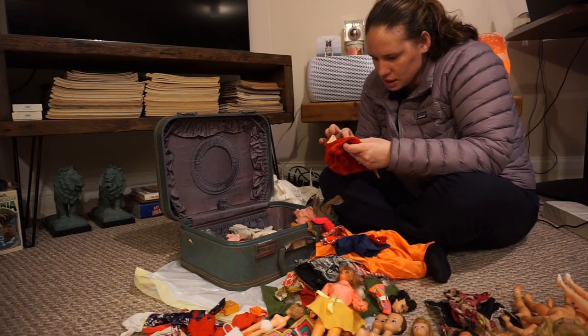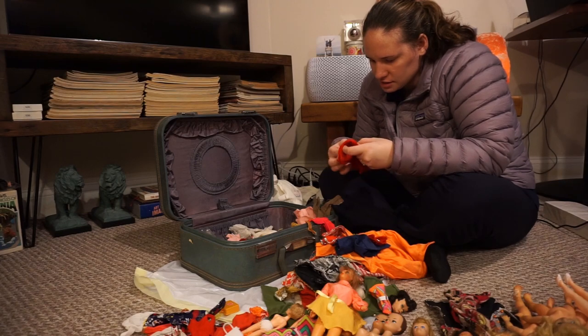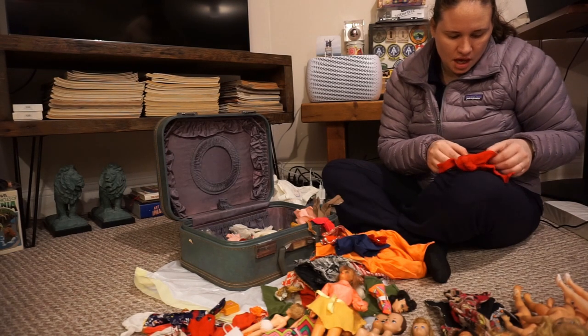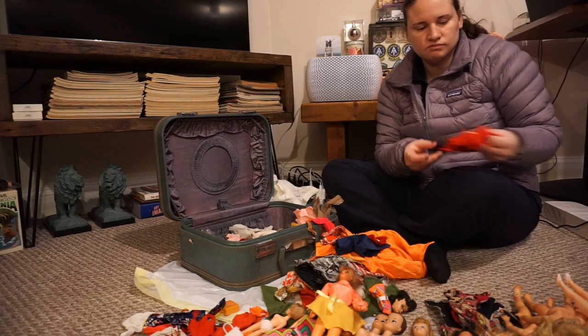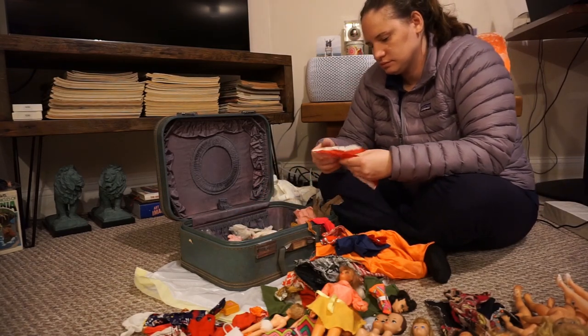This is Mattel — Tressy? Tressy. Whoever Tressy is. Is that Mattel Tressy? I'd have to look it up. Tressy — but it's Mattel? Tressy doll. Vintage American Tressy grow hair doll. Blonde fashion doll. She's probably one of those bigger dolls there.